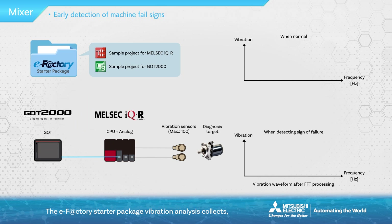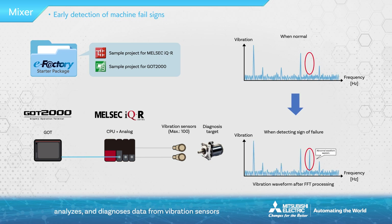The eFactory Starter Package Vibration Analysis collects, analyzes, and diagnoses data from vibration sensors installed on motors, speed reducers, and other parts, to detect abnormalities and estimate the location of the abnormality.